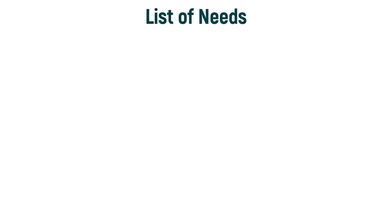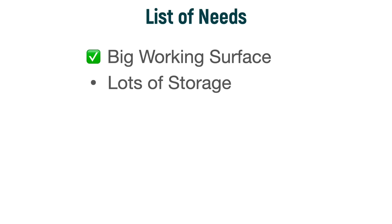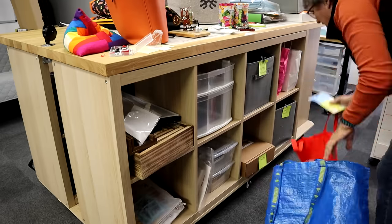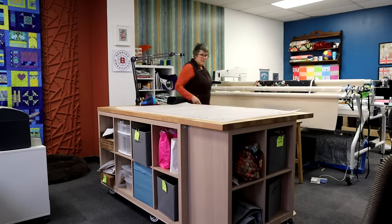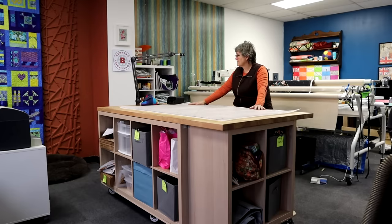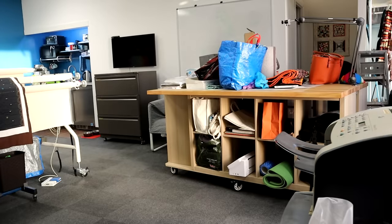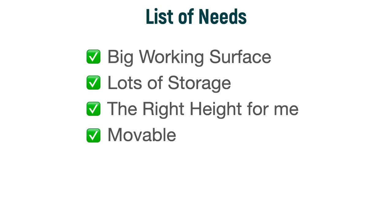So how did I do on my list? Big working surface at 42 by 72 — I think I nailed that. Lots of storage — I might even have too much storage. I pre-measured everything, then ordered the casters in the correct size to get the height I needed. And it was worth the effort to make it movable. Is it attractive? Well, I'm totally biased on that one.